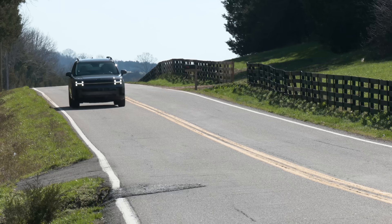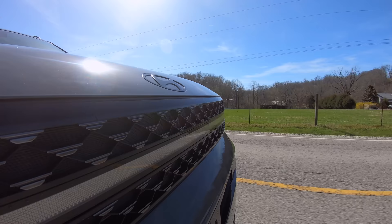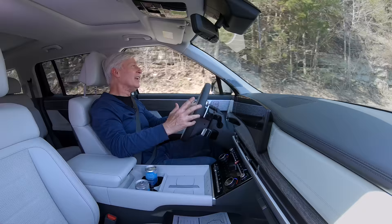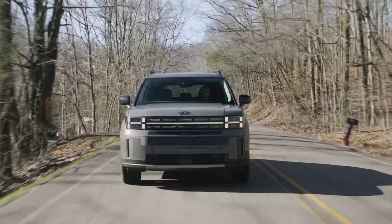Hyundai continues to roll along with impressive products. It's interesting that Santa Fe doesn't look at all like any of its stablemates — something the brand does consciously. The only real knock I have is that it's not particularly sporty to drive, but then again, there aren't many in class that are. Overall, this is a great value — terrific tech, very good utility, and spacious for its exterior size. So if you're not considering test driving this, you're only cheating yourself. Not everyone is going to embrace the box-it-came-in design, but Santa Fe is definitely a package that delivers.